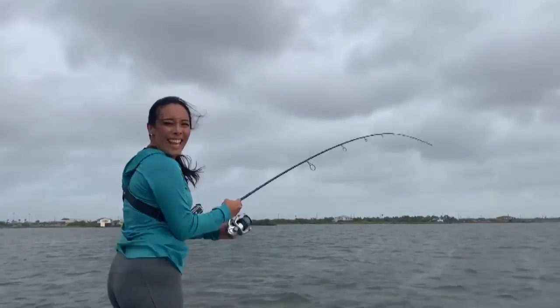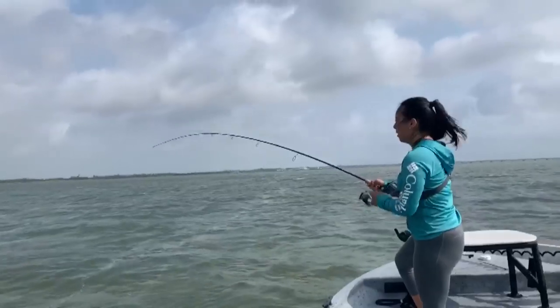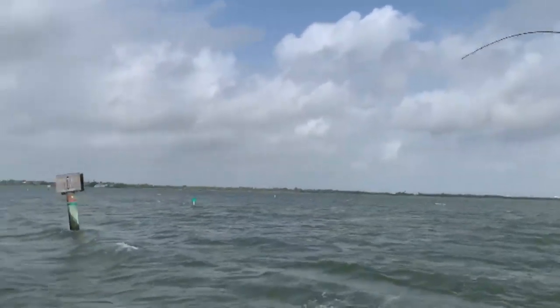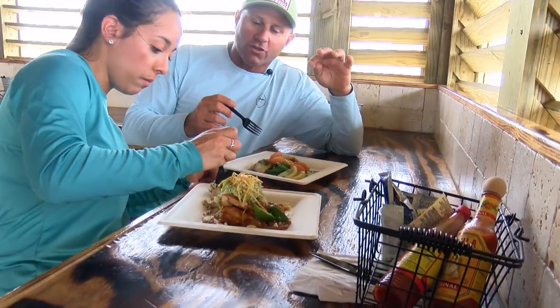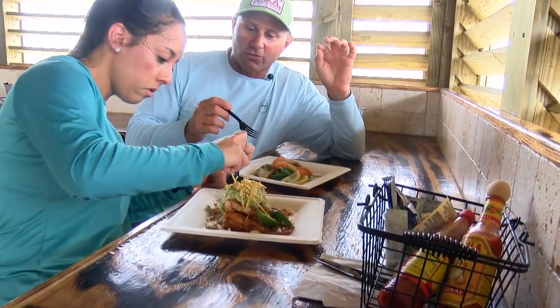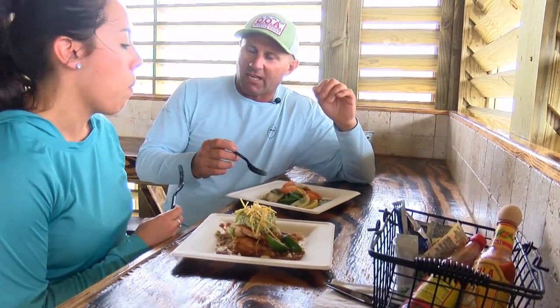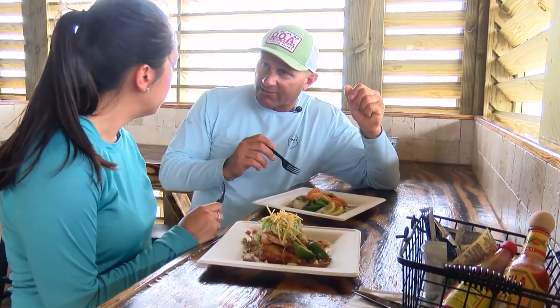First cast — there's nothing like hearing the reel go off. But if you thought this was our only meal, you thought wrong. We caught a few gaff top sail catfish and decided to keep one. It's one of the most commonly caught fish in the Coastal Bend from the bank — when you go downtown along Ocean Drive you can catch gaff top on almost every cast during the summertime.